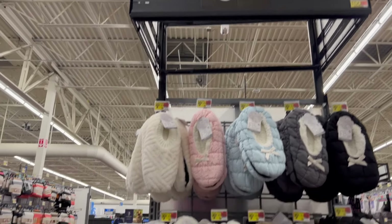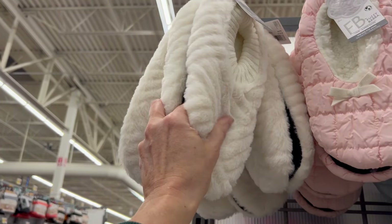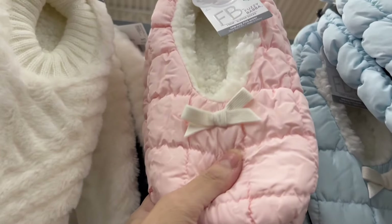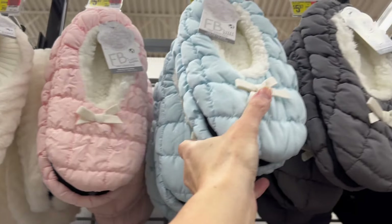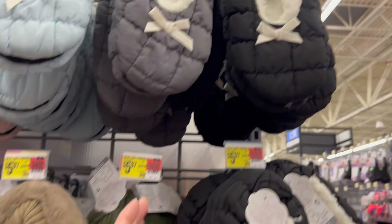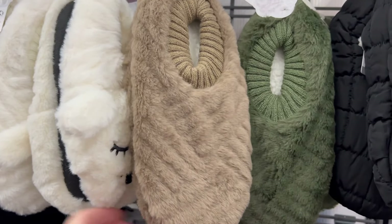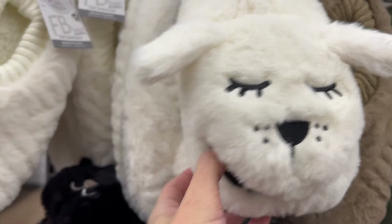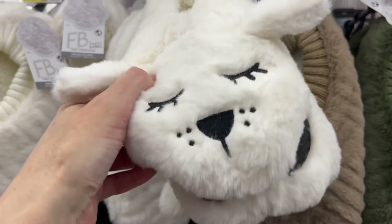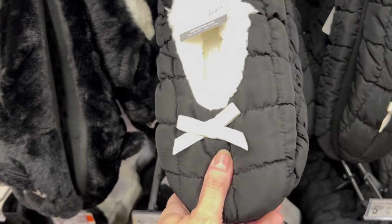I just found slippers for $5.97. A lot of these are just so luxurious and soft. This brand is Fuzzy Baba and it's brand new to Walmart. These are super cute. The quilted ones are adorable for $5.97. We also have faux fur options that match some of the loungewear we just looked at.